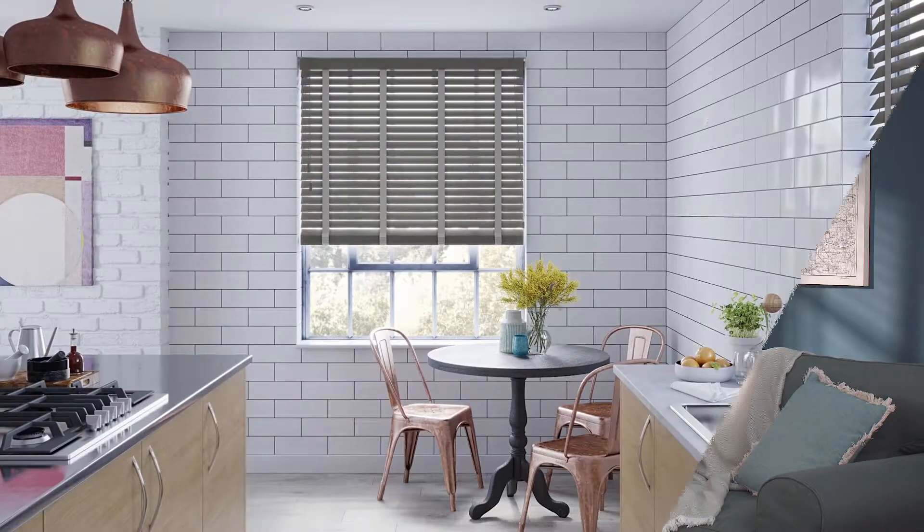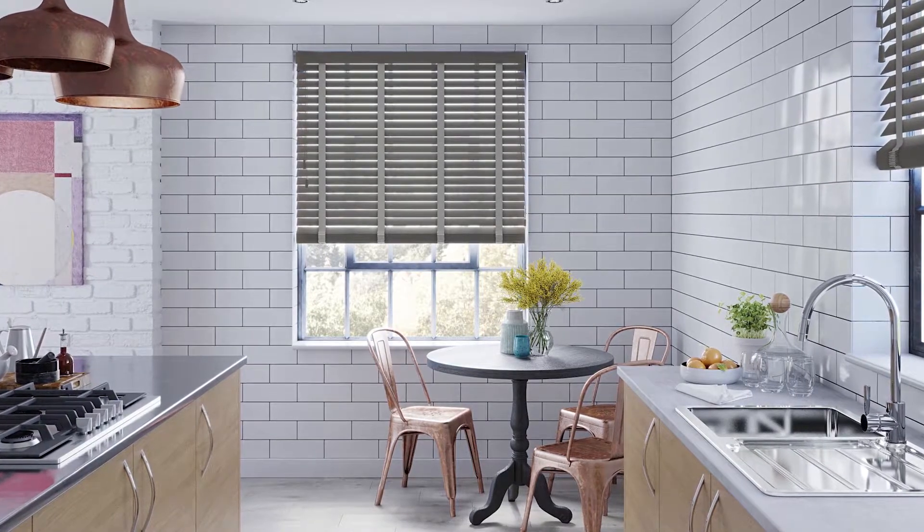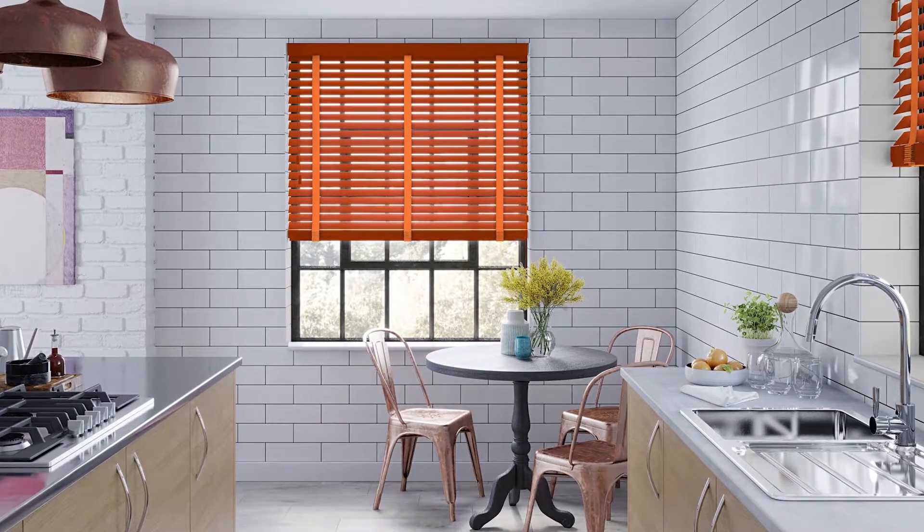Our blinds are available in a huge range of colours and stains and they're all perfectly tailored to fit any room around your house. Whether you're looking for a neutral functional blind or something a little bit more stylish to add a design statement to any room, the blinds are reliable, hard wearing and easy to clean, making them perfect for your busy home.